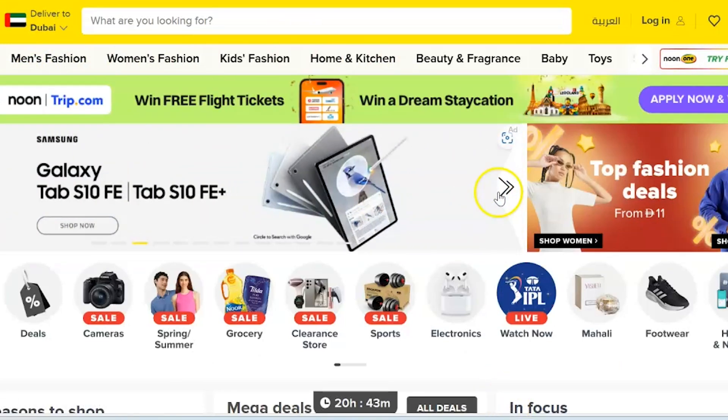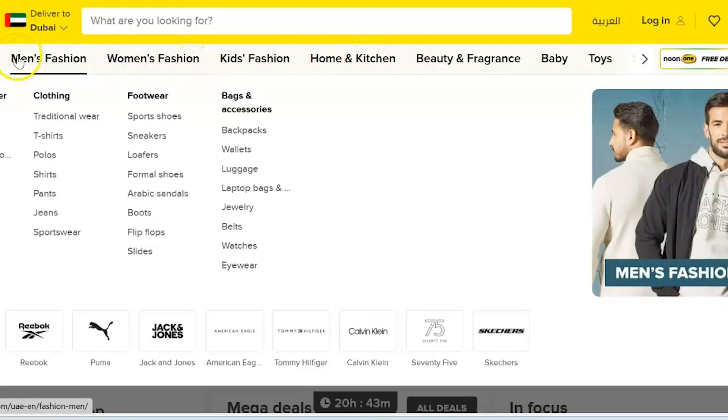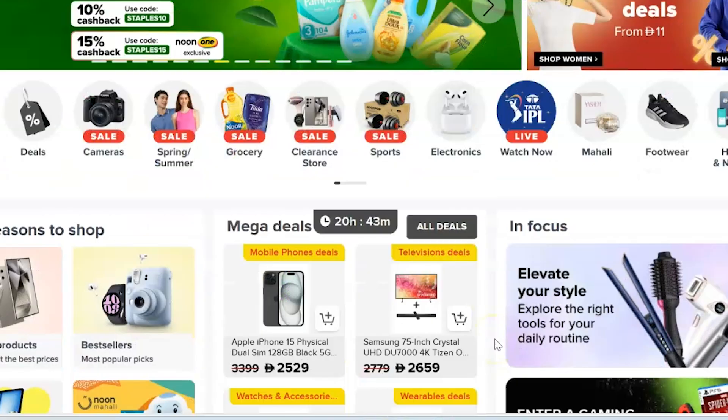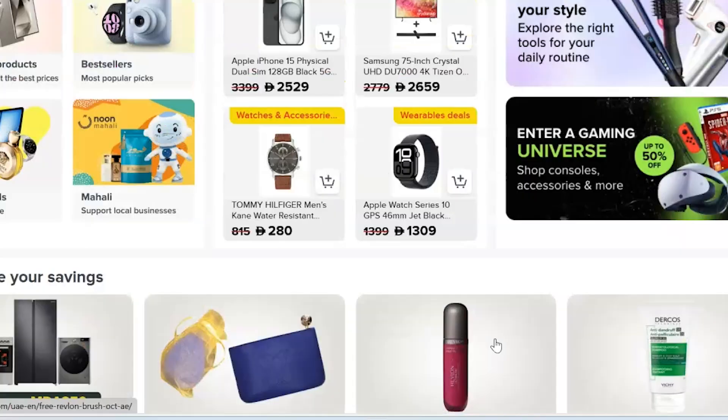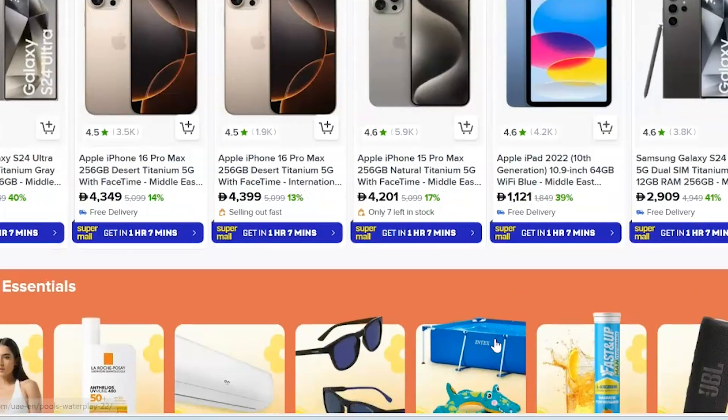Hey friends, if you are looking to launch your first campaign on Noon without knowing the Noon self-serve ad platform, then it is completely a waste of money. So I would say just stop and stick around this video because I am going to walk you through everything you need to know before hitting that live button on the Noon self-serve platform.